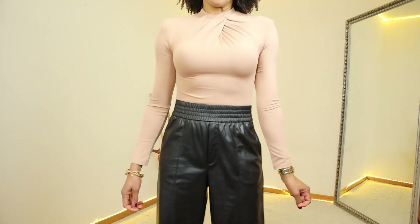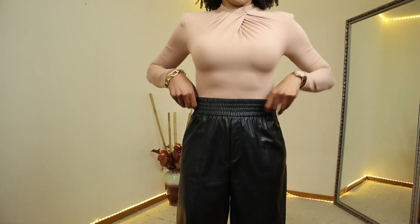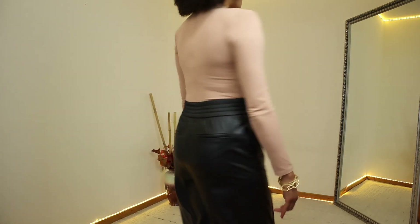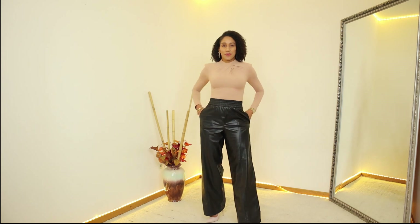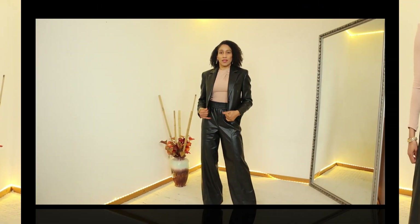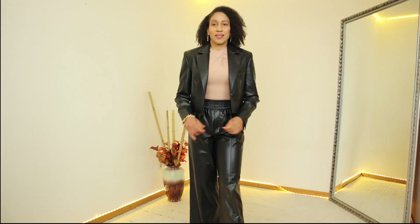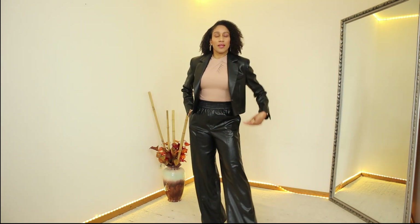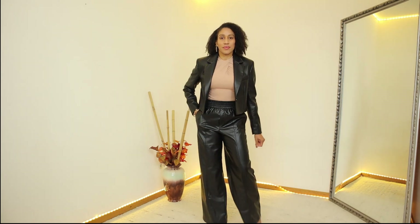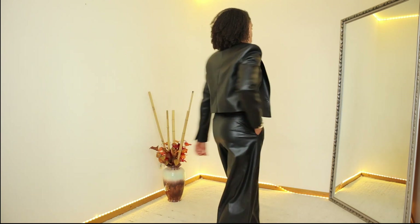As you can see, I switched the skirt for these faux leather wide-leg trousers in color black. These high waist trousers have an elastic band and two side pockets. The price for these trousers is €39.95. To finish the look I added this limited edition faux leather crop blazer. This blazer has a lapel collar, long sleeves, a welt pocket on the chest, and one button at the front. The price for this blazer is €49.95 and I'm using size medium.